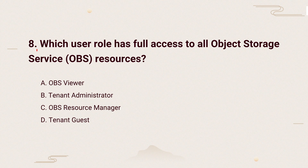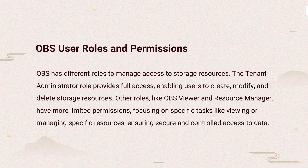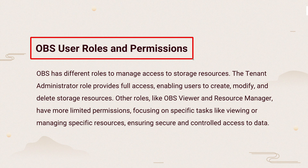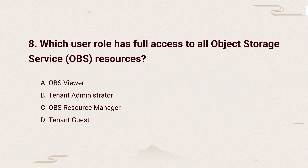Question 8: Which user role has full access to all object storage service resources? The knowledge points of this question are OBS user roles and permissions. OBS roles control access — the tenant administrator has full control, while other roles like OBS viewer have limited permissions, ensuring secure data management. So, the correct answer is: